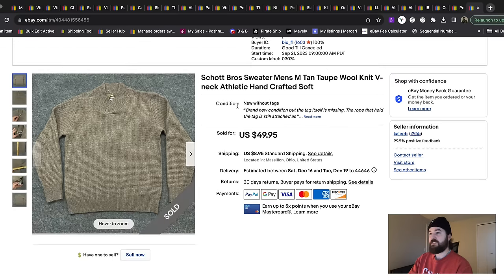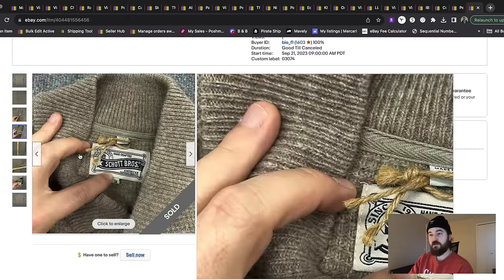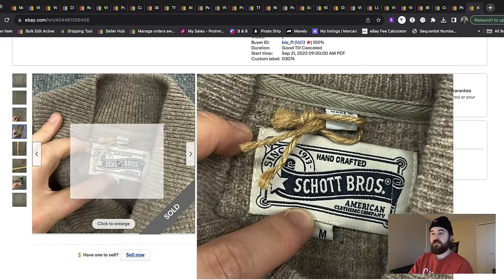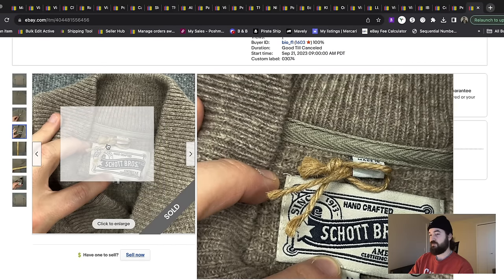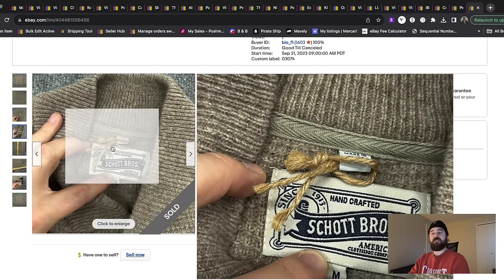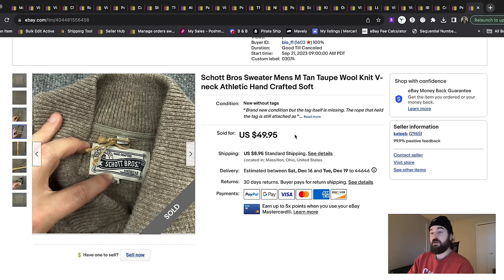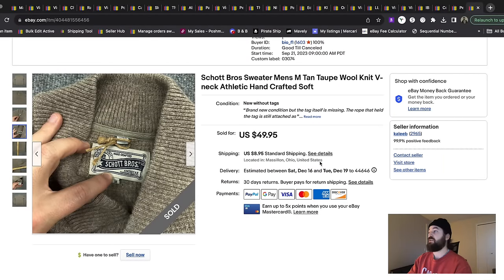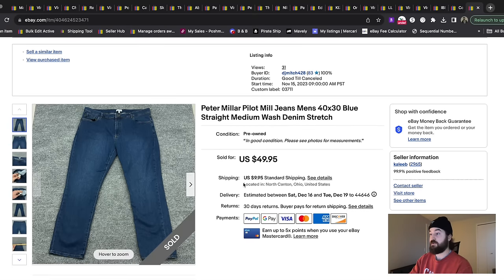Next item is this Shot Bros sweater. Looking at the tag — this is what it looks like. I listed this as new without tags because this little rope piece is what the tag normally hangs on, and that might have helped it sell a little quicker or for a little more money. This is a good wool sweater brand to be on the lookout for. They also make very expensive jackets, so if you find their jackets, that's a good one as well.